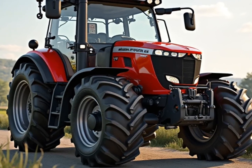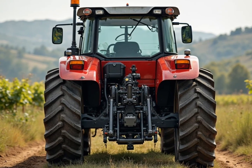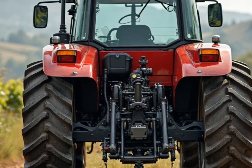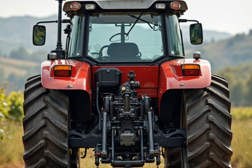Thanks for tuning in to The Autoride. If you enjoyed this deep dive into the new Massey Ferguson tractor, make sure to hit that like button and subscribe for more reveals. Let us know in the comments what you think about this new direction in tractor design. Until next time, stay sharp, stay connected, and keep rolling forward.